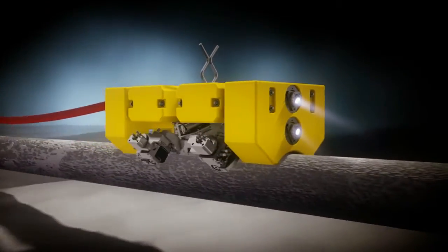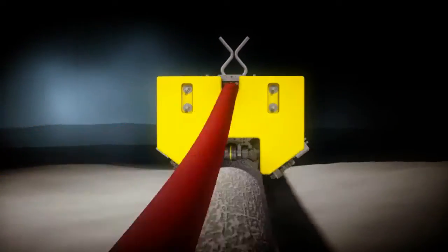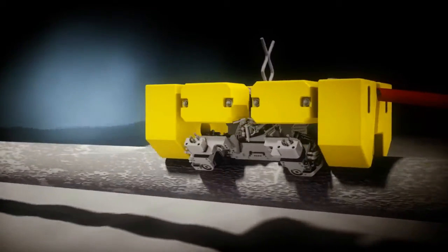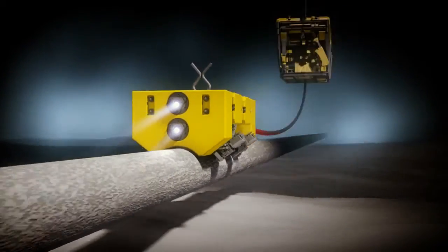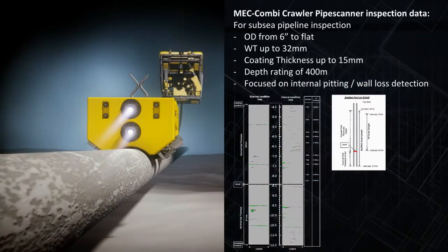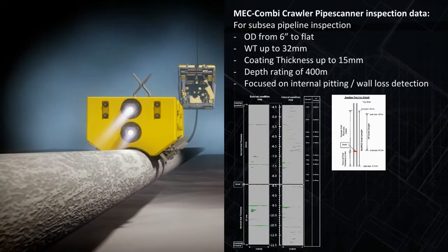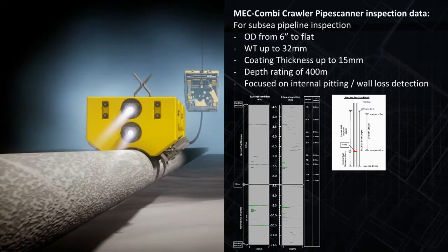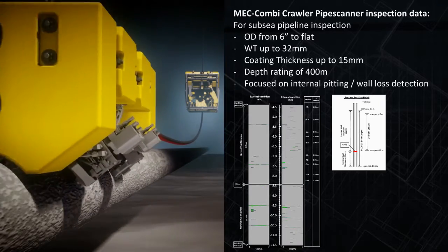The MEC COMBI crawler is an efficient self-crawling inspection tool designed to provide detailed assessments of a wide range of subsea structures, from risers, caissons and pipelines to platform structural legs and flat surfaces like ship hulls. The MEC COMBI crawler combines SLOFEC with other inspection techniques like ultrasonic, laser, pulse steady current and camera systems to produce comprehensive inspection data from a single deployment.